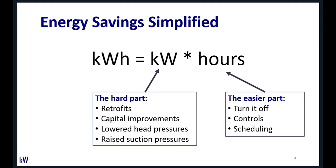One fundamental point I like to start with on energy savings — and this applies beyond the grocery industry — is that energy savings is fundamentally equal to kilowatts times hours. The KW portion of that tends to be difficult to lower. That's the hard part — it comes from retrofits with higher efficiency equipment and typically involves capital improvements.